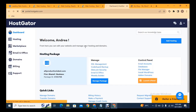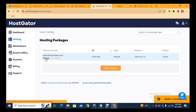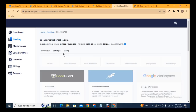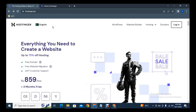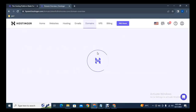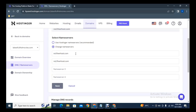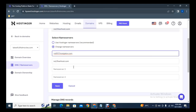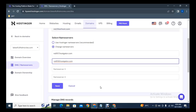In the dashboard under hosting, you can see the hosting package you have purchased. Click 'Manage', then click 'Settings' and scroll down to find the nameservers that you need to connect in your domain so that your domain and hosting will be connected. Copy the nameservers. In the domain panel at Hostinger, click 'Manage' on your domain, go to 'Name Servers', click 'Change Name Servers', replace the current nameservers with your own, and click 'Save' to connect your domain with your hosting.